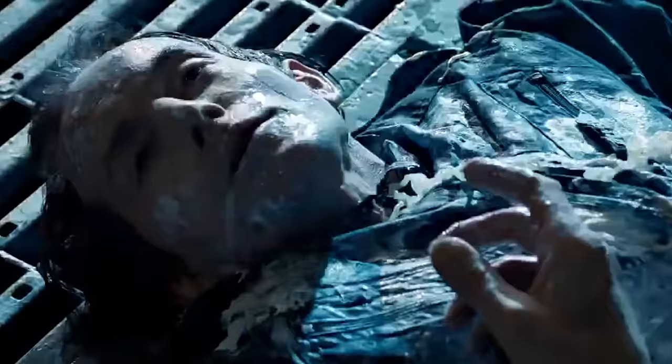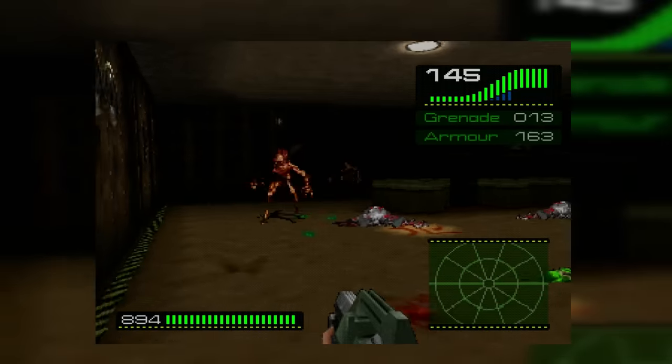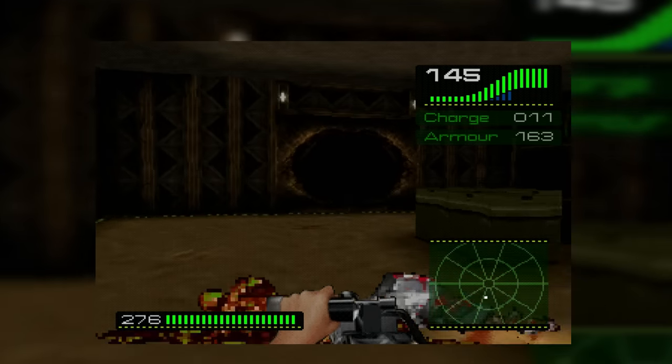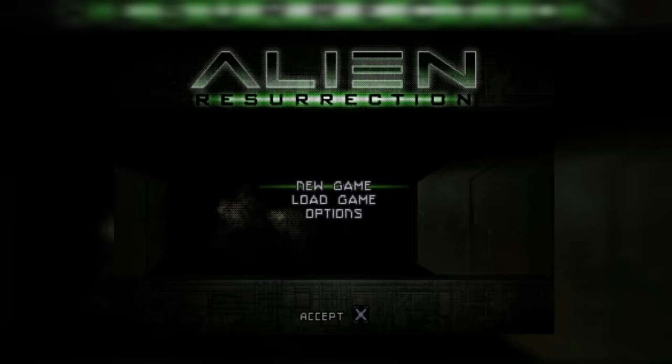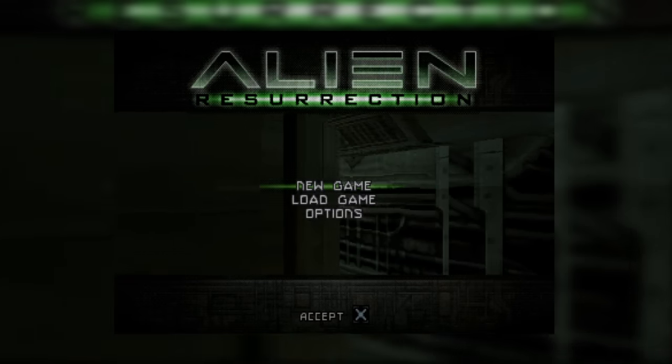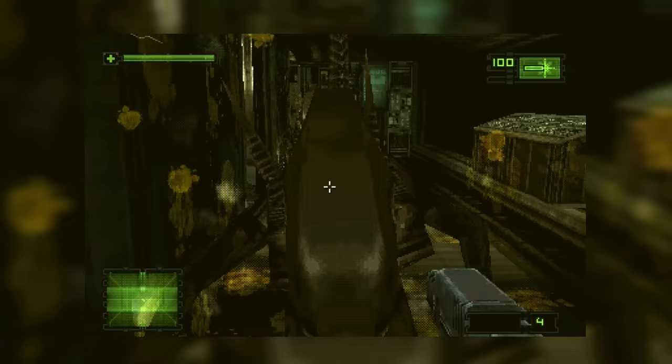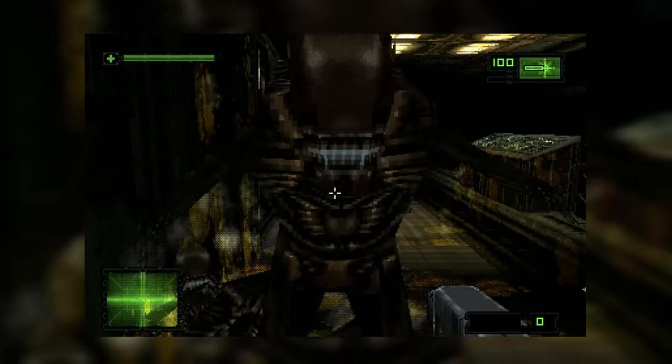But I've got a bit of a secret to tell you — the only reason I really wanted to talk about Alien Trilogy was so I had an excuse to talk about Alien Resurrection. And it's taken me years to work up the courage to play through this thing from start to finish, but I finally did it. And at this point we're really on the express elevator to hell — going down.